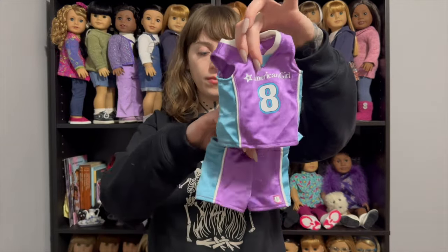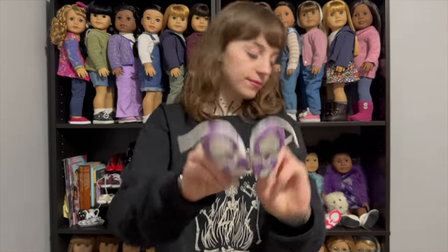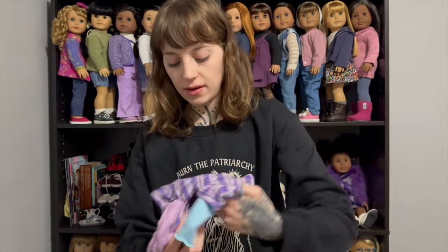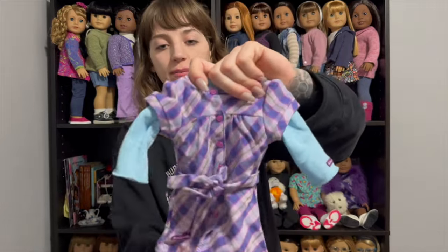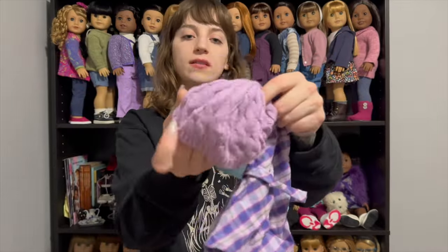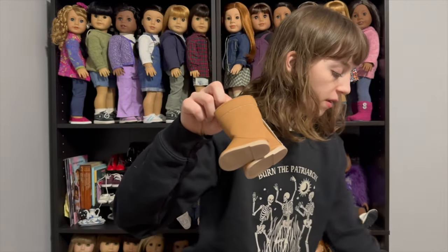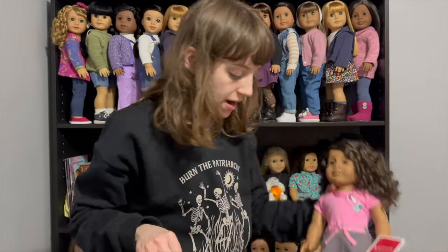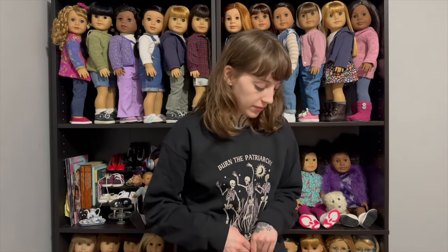Number 26 is a beautiful doll and she was $60. She also included these outfits: the Innerstar University basketball uniform, basketball itself, and the little basketball shoes. Then there's this little plaid dress with a blue shirt underneath, a little purple beanie, and brown tall boots — a plain version with no embroidery, which I actually really love. I'm really happy to have number 26 in my collection.